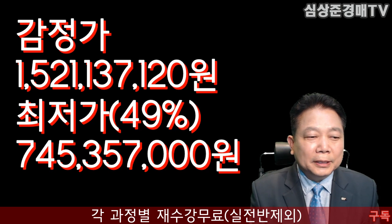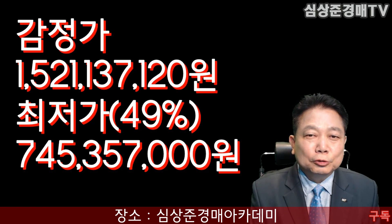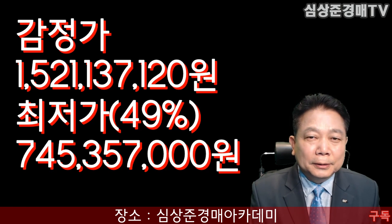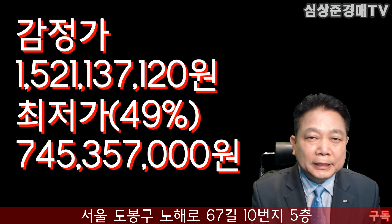이 물건의 감정가격은 15억 2,113만 7,120원입니다. 현재 이 물건은 두 번 유찰되어서 최저가격은 감정가격의 49%가 되겠습니다. 절반 이하의 가격이죠. 그래서 7억 4,535만 7천원이 현재 최저가격이 되겠습니다.